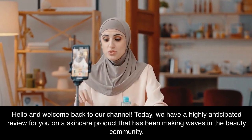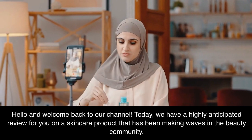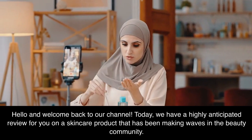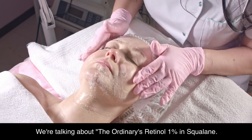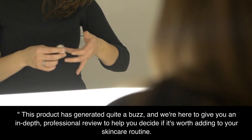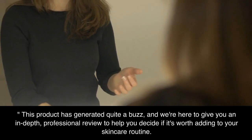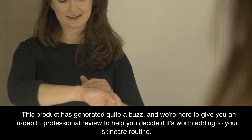Hello and welcome back to our channel! Today we have a highly anticipated review for you on a skincare product that has been making waves in the beauty community. We're talking about The Ordinary's Retinol 1% in Squalane. This product has generated quite a buzz, and we're here to give you an in-depth, professional review to help you decide if it's worth adding to your skincare routine.